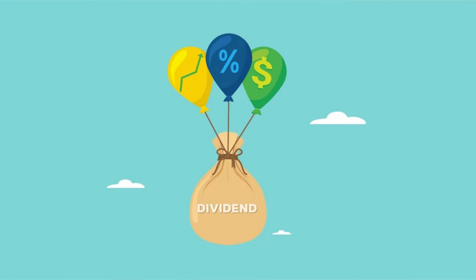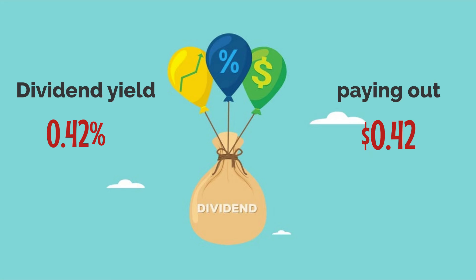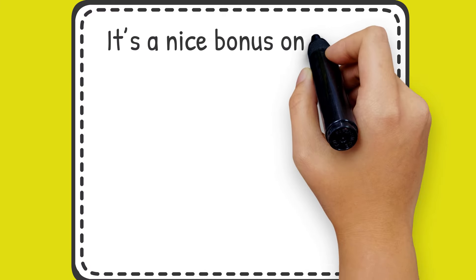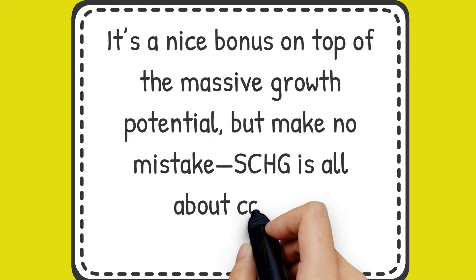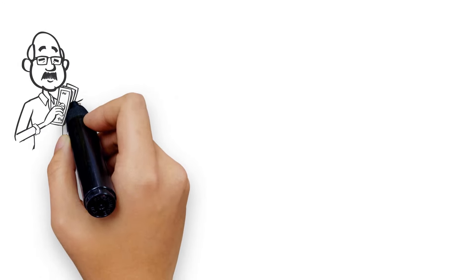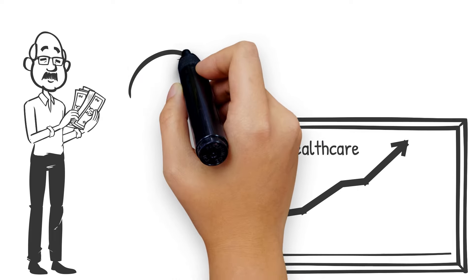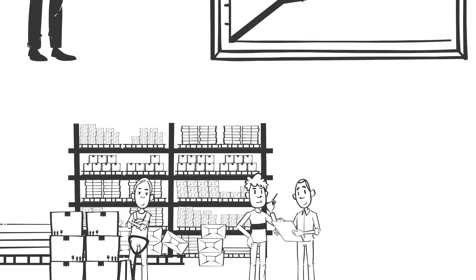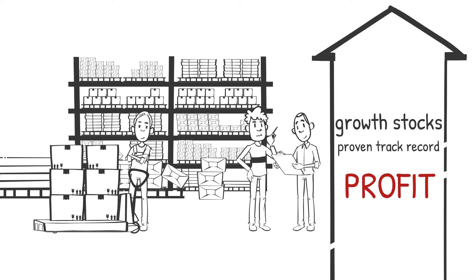While SCHG doesn't focus on dividends, it still offers a 0.42% dividend yield, paying out $0.42 per share annually, with dividends distributed every three months — a nice bonus on top of the massive growth potential. But make no mistake, SCHG is all about capital appreciation. If you're an investor looking for broad exposure to high-growth sectors like tech and healthcare while keeping costs incredibly low, SCHG should be on your radar. It provides a diversified mix of growth stocks with a proven track record of delivering impressive long-term returns.